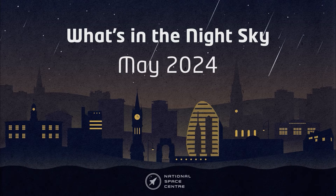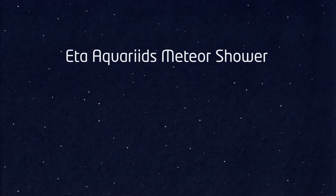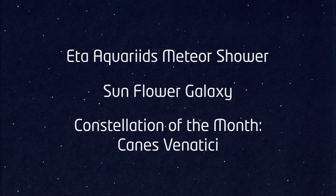Hello and welcome to What's in the Night Sky for May 2024. I'm Dara and I'll be your guest presenter for this month. It's not a great month for spotting the planets, but we do have the Eta Aquariid Meteor Shower, the Sunflower Galaxy, and the constellation of the month is Canis Venatici.